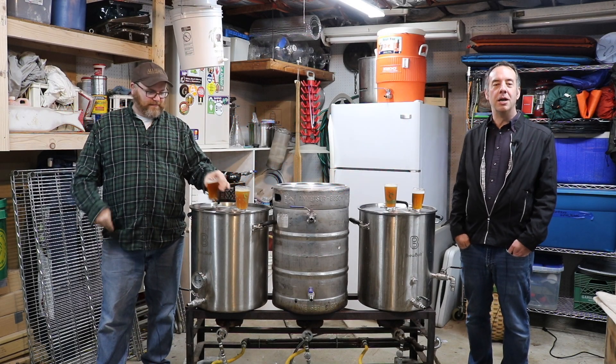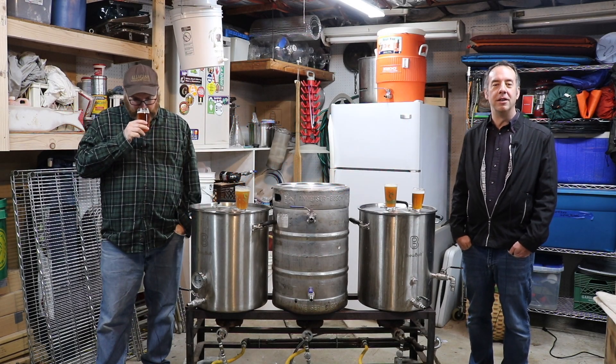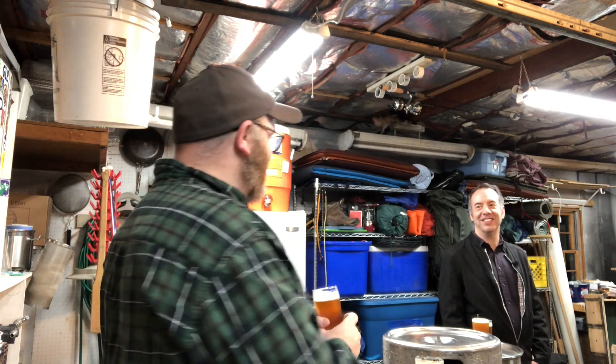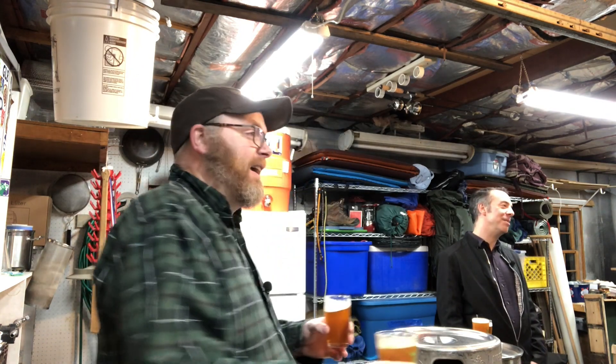Hey, it's John and Mike, Brew-Dudes.com, and we're tasting bad beer yet again. This is Mike the mad scientist. Now that these COVID days have given him extra time, he's got nothing else to do.